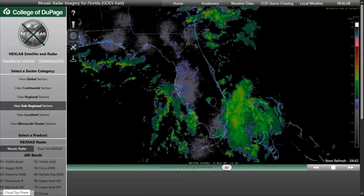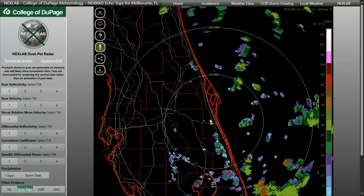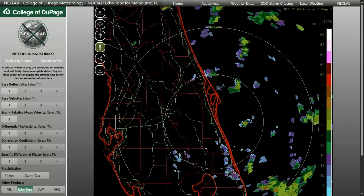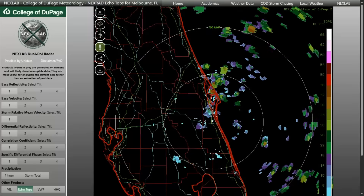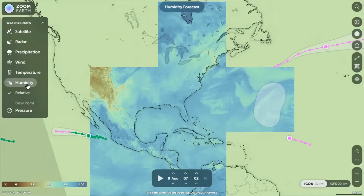Looking ahead, the pattern continues. The weak frontal boundary and mild upper trough maintain deep moisture and storm chances into Sunday. Rain still looms at 60 to 80 percent, dominated by the same mechanisms: slow steering, deep tropical moisture, and boundary collisions.